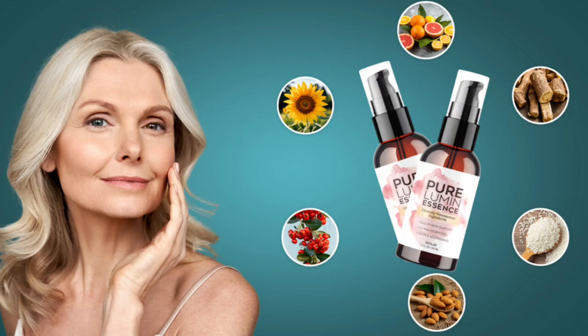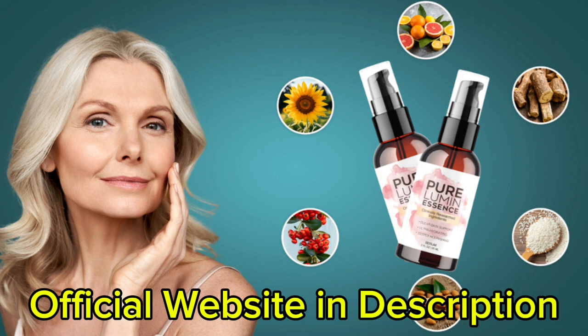My name is Christopher and today I'll tell you everything you need to know about Pure Lumin Essence before actually buying the product. I also have two really important alerts, so pay close attention to what I have to tell you.